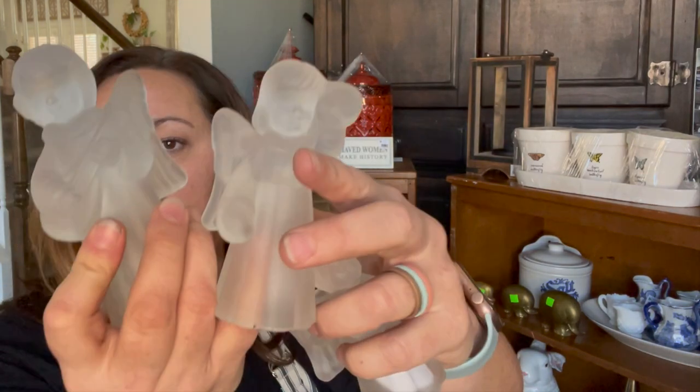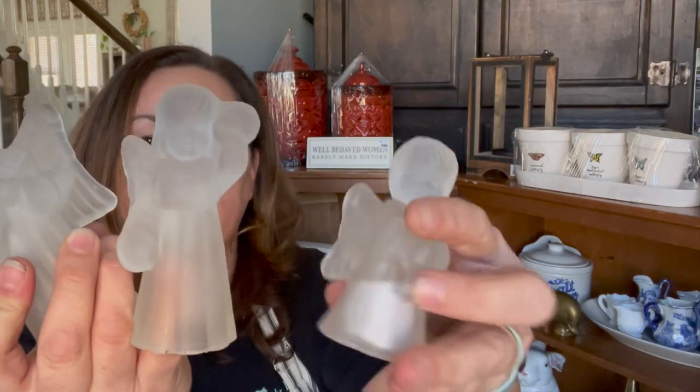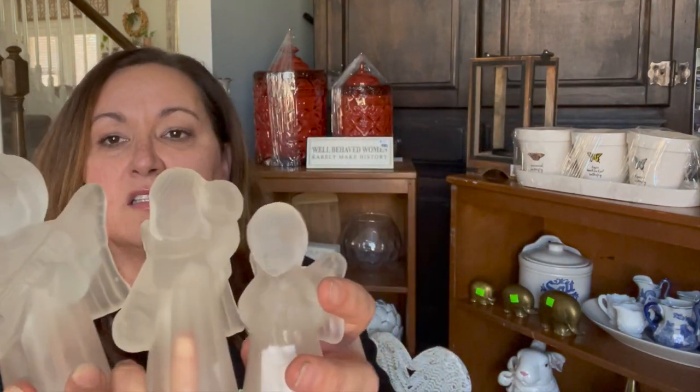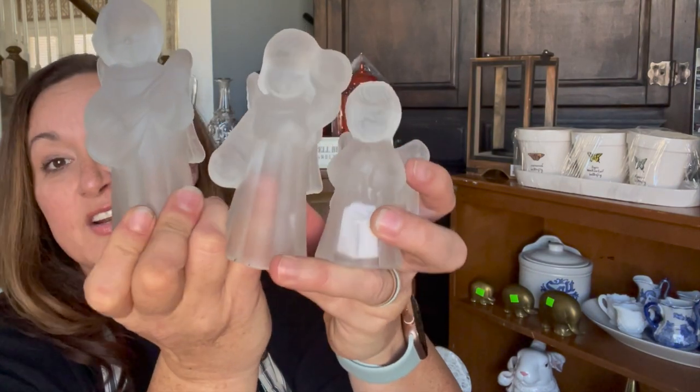These I think I'm keeping for myself. They were $1 a piece and they are little candle holders — they're just so precious. And there's three of them. Big sister, middle sister, little sister. Yeah, they're staying with me.